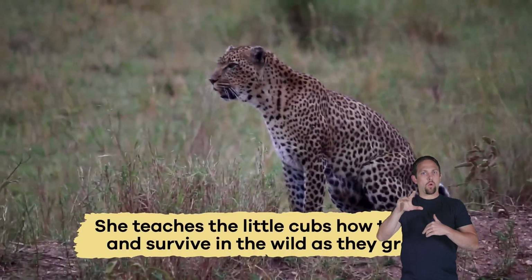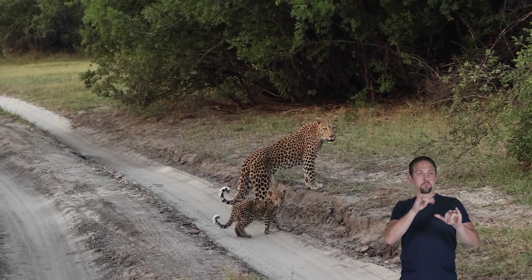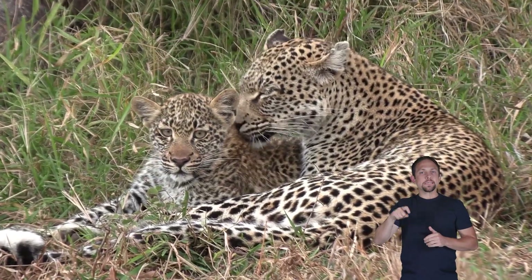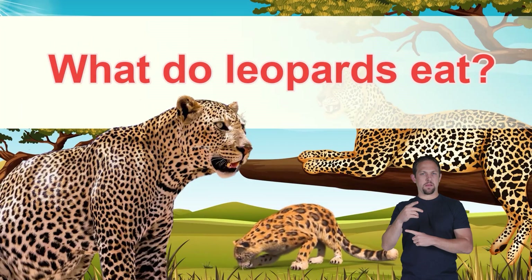She teaches the little cubs how to hunt and survive in the wild as they grow. Cubs stay with their mother for about two years before they leave to find their own territory. This way, they learn all the skills they need to be strong and smart predators.